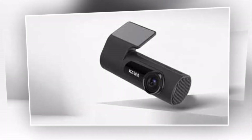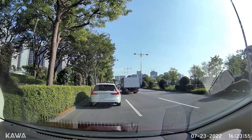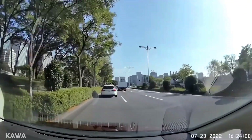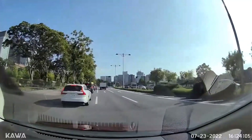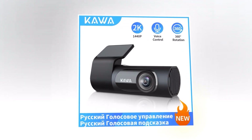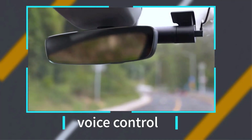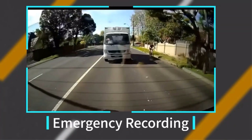Say goodbye to dark and blurry recordings. The Kao HD dashcam comes equipped with advanced night vision technology, ensuring clear and sharp video footage even in the darkest of nights. Its wide dynamic range feature adjusts exposure levels, delivering balanced and accurate recordings in both bright and dark environments. Stay focused on the road with voice control — you can easily operate the Kao HD dashcam using simple voice commands. Connect it to your smartphone via Wi-Fi and have instant access to your recorded videos, allowing you to conveniently view, download, and share your driving experiences.